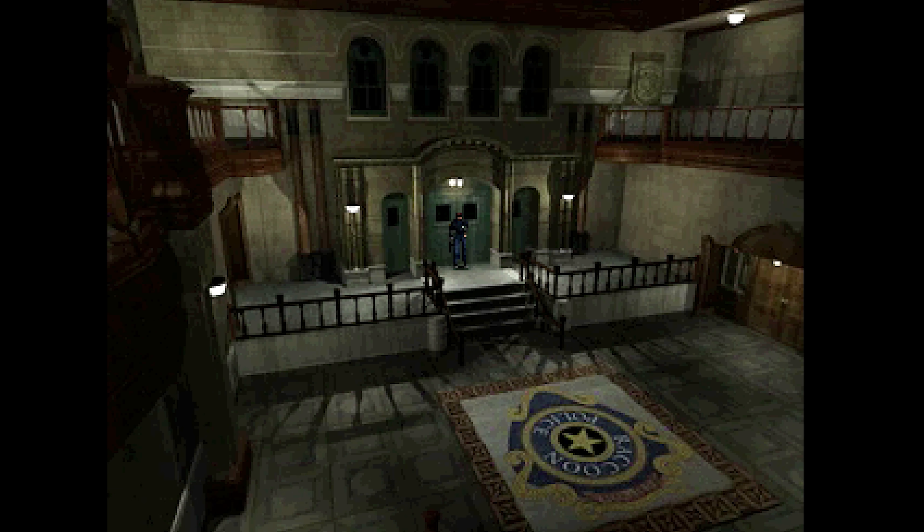The music by composer Masami Ueda is incredible — suspenseful, mysterious, and unnerving. Resident Evil 2 stands as one of the best survival horror games ever made, and it's no surprise that Capcom remade the game in 2019.